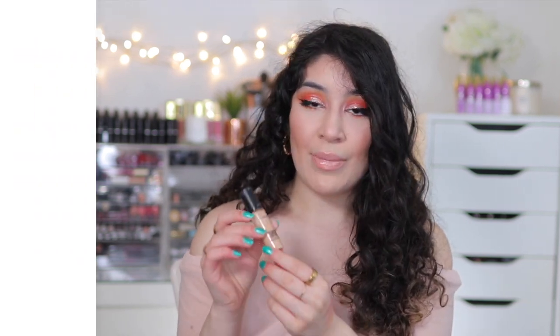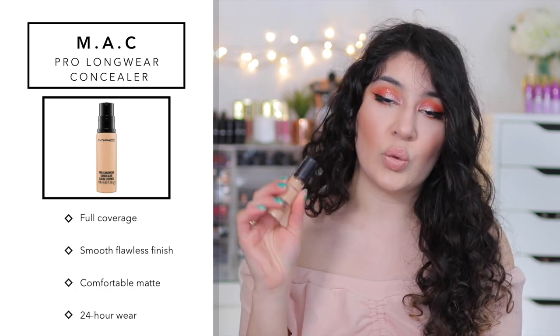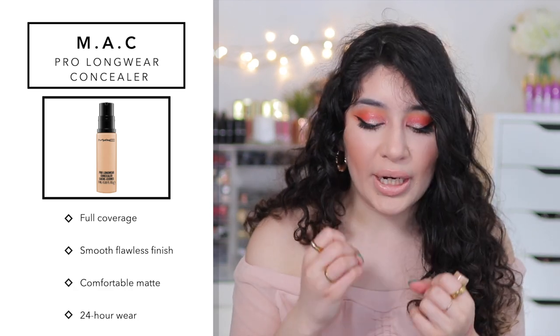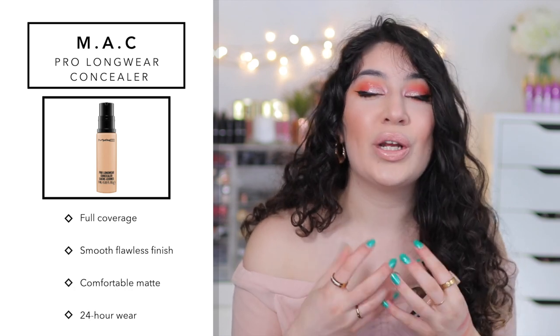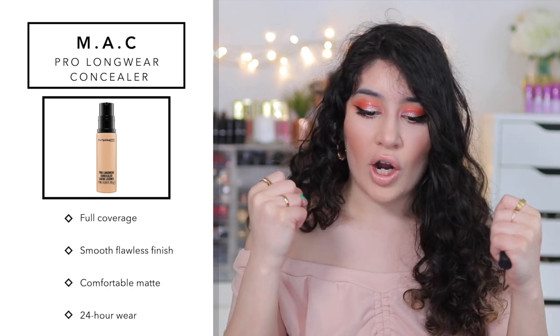Let's talk about concealer. This one is literally Tarte Shape Tape before Tarte Shape Tape even existed — it's the MAC Pro Longwear Concealer, and it's also my ride-or-die concealer. I have it in shade NC20. This is the most full coverage concealer, but it's so lightweight. The formula is so interesting — it's almost hydrating under the eyes. It's not a thick, full coverage matte concealer like Tarte Shape Tape, even though that's great. This is a matte finish and full coverage, but the consistency is different — it's not thick at all.